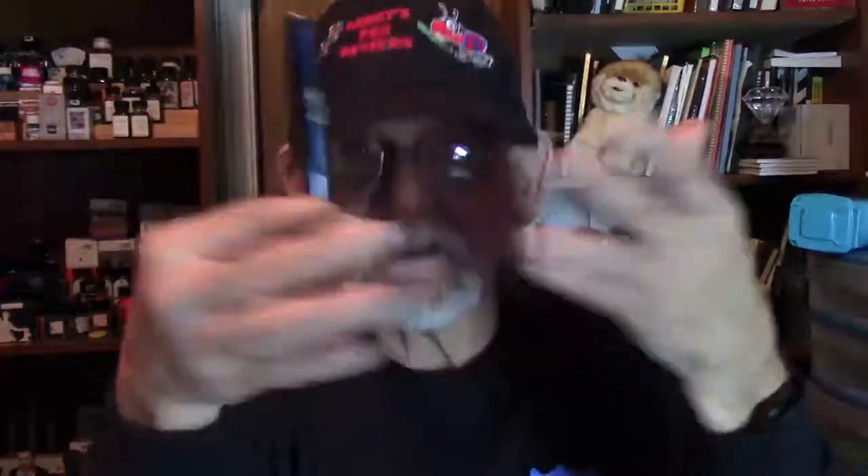Let me tell you, Kaweco did this nib right — right on the money. Love the double broad nib, wet and smooth. This pen delivers. I'm thinking about getting one of the metal ones to carry in my pocket — I do have clips for these. Beautiful writer, well worth the money. If you're interested in a Kaweco, check them out — they're great fountain pens. Wherever you buy any of these pens, tell them you heard it from Larry's Fountain Pens.